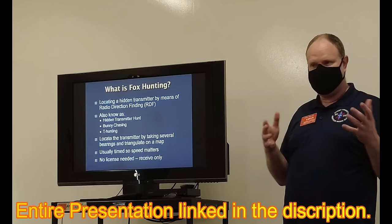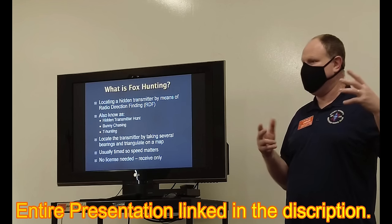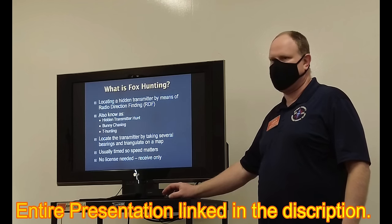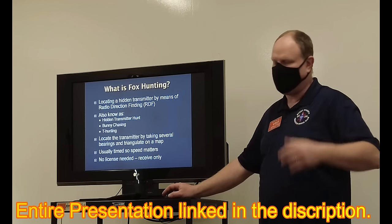No licenses needed — it's receive only, so it's good to do with scouts. If somebody's ham curious, it's a good activity to show them what we can do. A lot of times we're talking on another frequency to give hints, so sometimes a license is helpful.